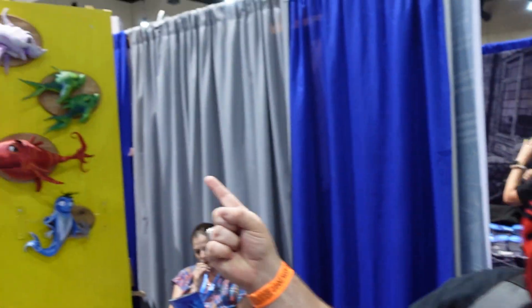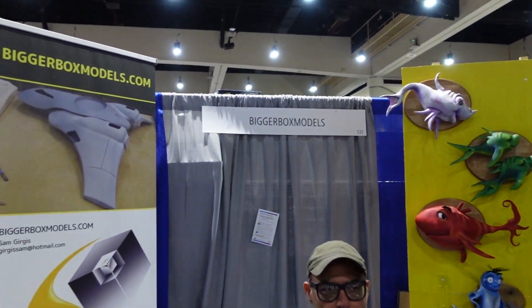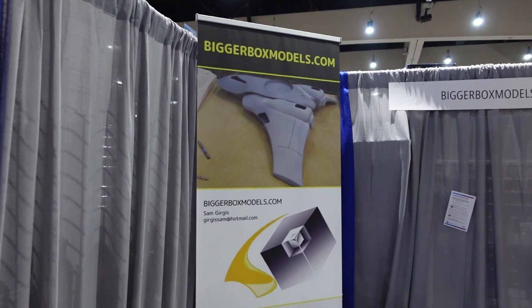We're over here at a very awesome and unique booth. A lot of you in our community like to collect and sometimes even build models, but in case you're on the collecting or building-yourself model aspect, we just ran into Bigger Box Models, and he has some really awesome Star Wars models to show us today.